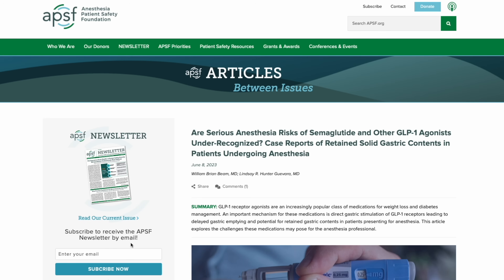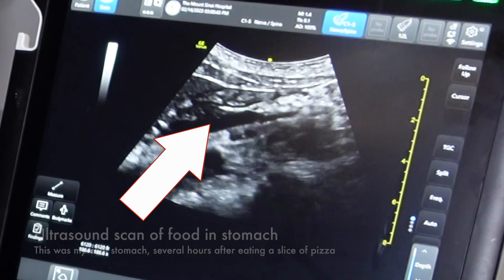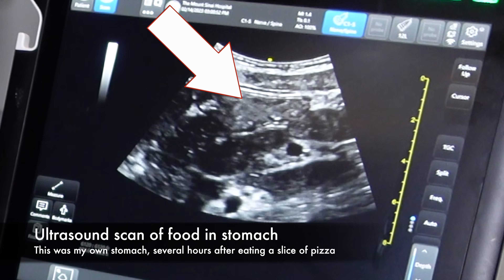The Anesthesia Patient Safety Foundation is a non-profit organization that advocates for issues related to patient safety and for decades has been a cornerstone in the field of anesthesiology. In addition to case reports, there's a new study by my mentors at Mount Sinai Hospital who used ultrasound to scan the stomachs of people taking GLP-1 agonists and compared those scans with patients who aren't taking GLP-1 agonists. They found that patients taking GLP-1 agonists on average had more food and liquid in their stomach after eight hours of not eating.